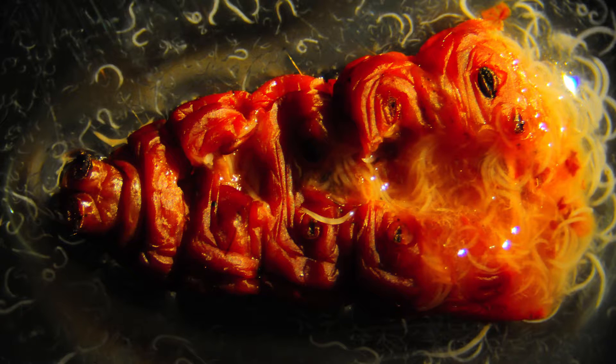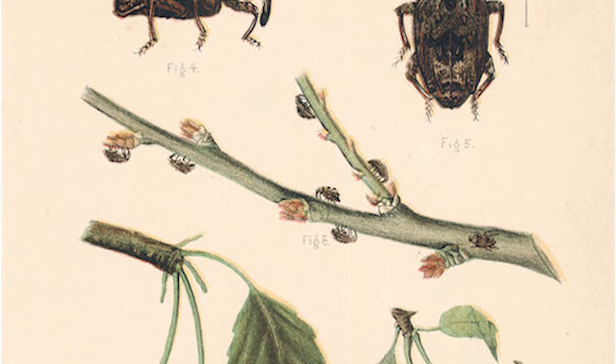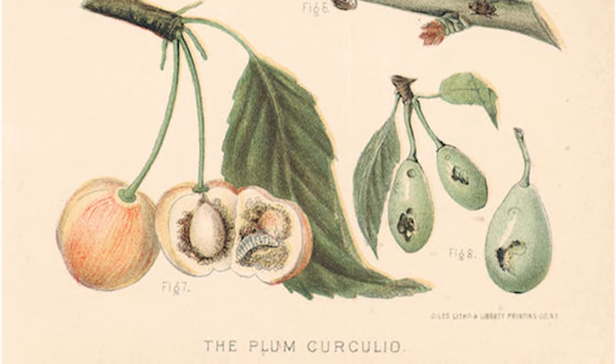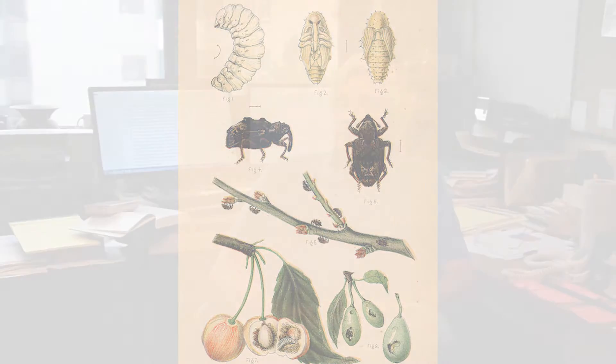Plum curculio really only has a fairly narrow window in terms of nematode attack. The adults overwinter in the soil interface and they are prone to attack, and when the larvae exit the apple to pupate in the ground is the other place where nematodes can attack it. It spends roughly 30 days in the soil before it emerges as adults. Nematodes are effective against insects which have a rather significant soil interface exposure.